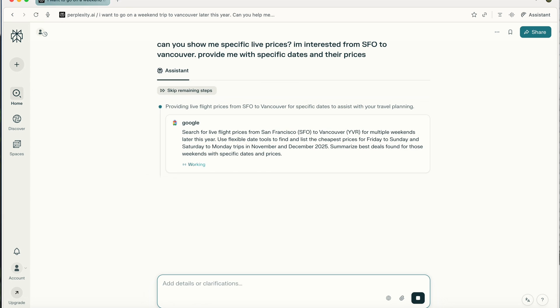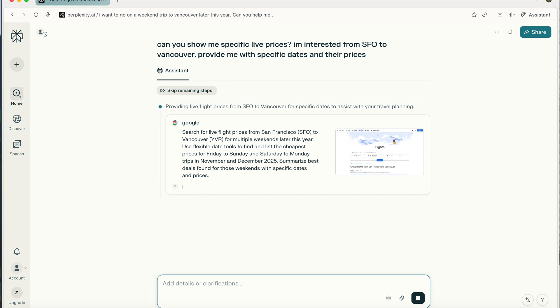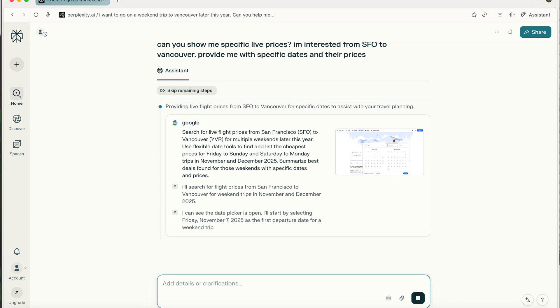In my next test, I wanted to try using these browsers as my personal travel assistant. I wanted them to help me plan a weekend trip to Vancouver with flights, activities, and restaurants all compiled in a Google doc. I was really excited about this use case — I'm such a terrible trip planner, which is why I feel like I never go on trips. The first thing I wanted was for the browsers to find me the cheapest flights, considering all weekends remaining this year.